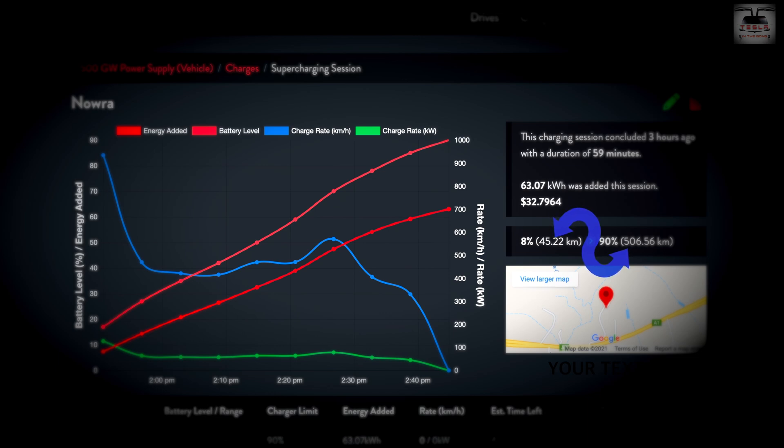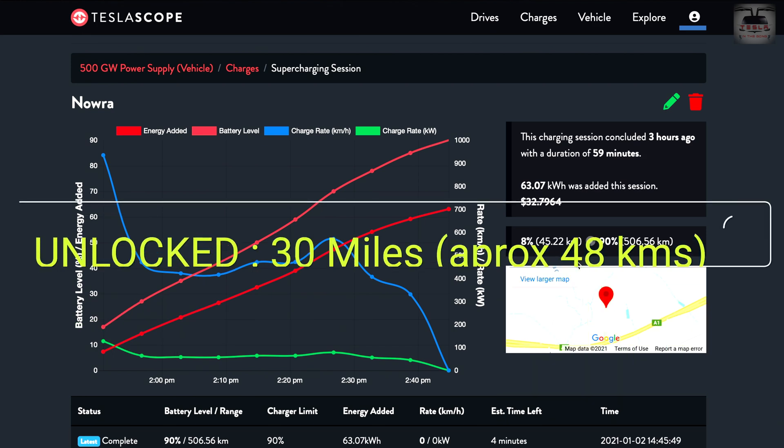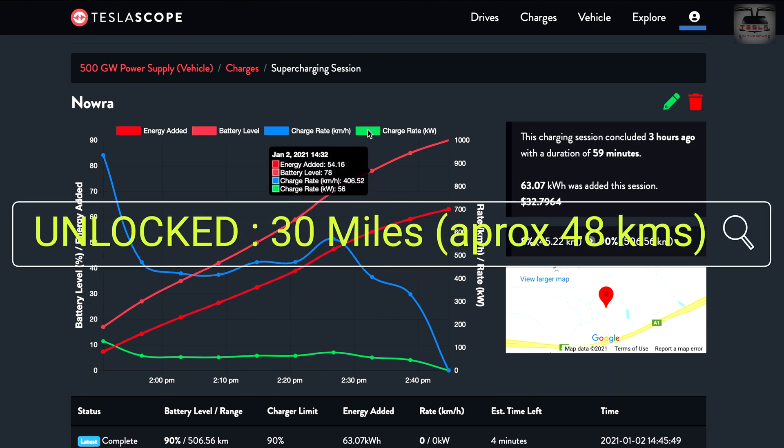We started with 45 kilometers and ended with 506 kilometers at 90 percent. A 100 percent charge gives me approximately 565 kilometers, as noted in my full review video. I believe Tesla upgraded the battery pack size in the 2021 long range Model 3 — although still a 2170 cell, the capacity has increased to 82 kilowatt-hours compared to the previous 77. This is likely why Tesla recently unlocked 30 extra miles in the 2021 long range Model 3.